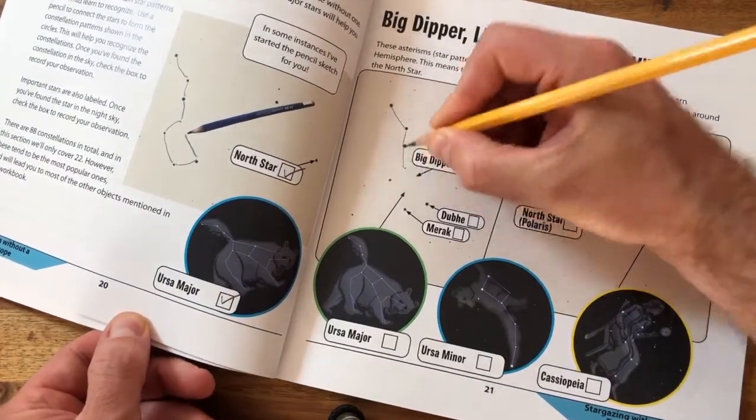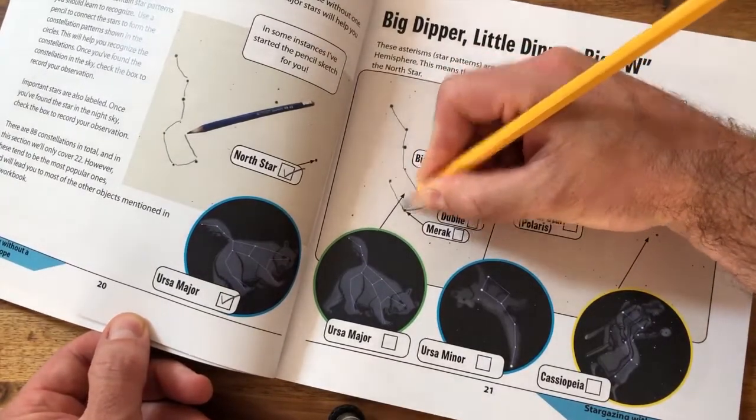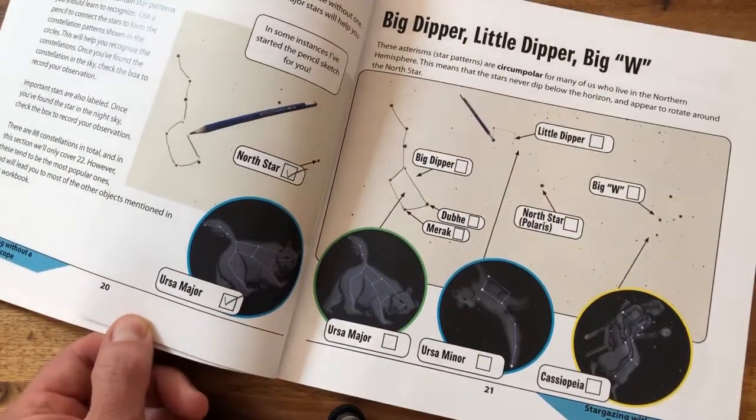To complete the challenge, use a pencil to trace out the Big Dipper, then go out and see it for real. Check the box to record your observation.